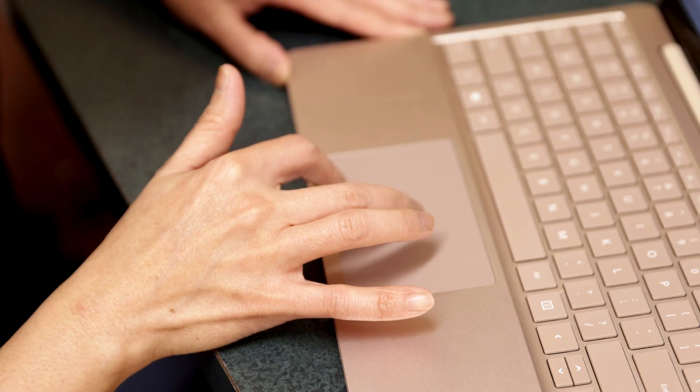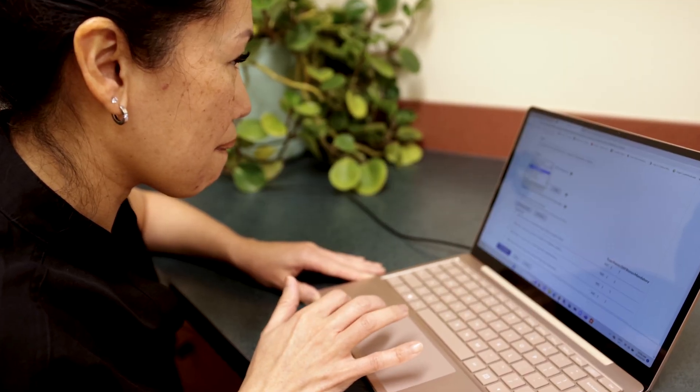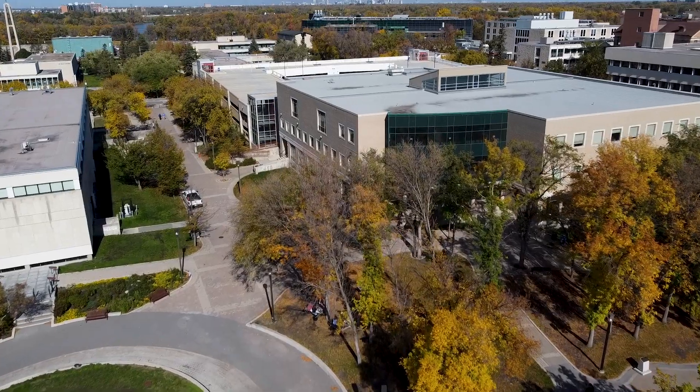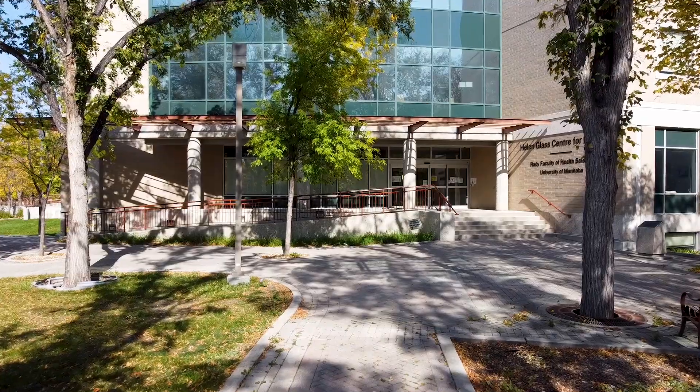Written exams are completed online using a proctoring software, where the candidate is also monitored via the webcam on their computer. To meet the needs of all candidates, OSCEs are offered both in-person at the CCA Centre at the University of Manitoba College of Nursing, or virtually.